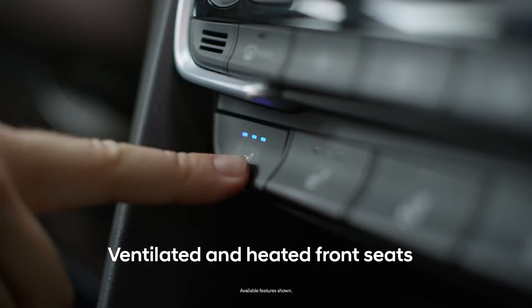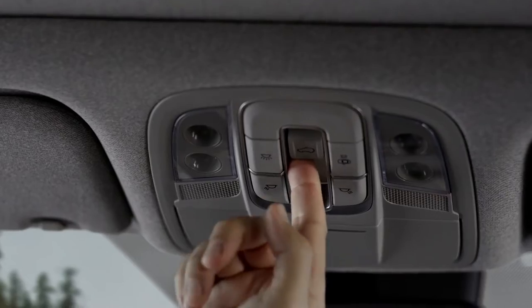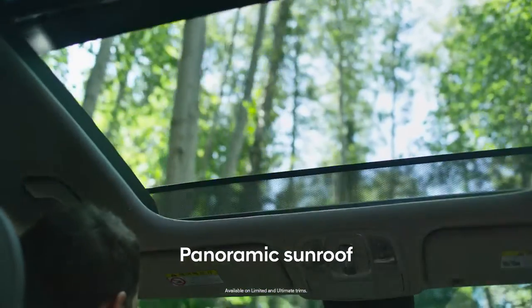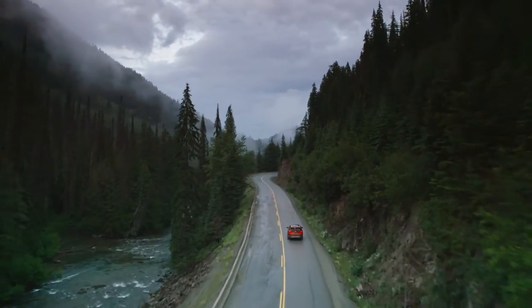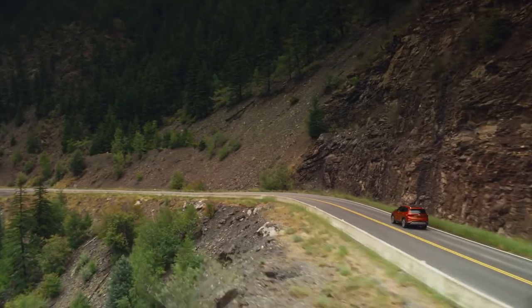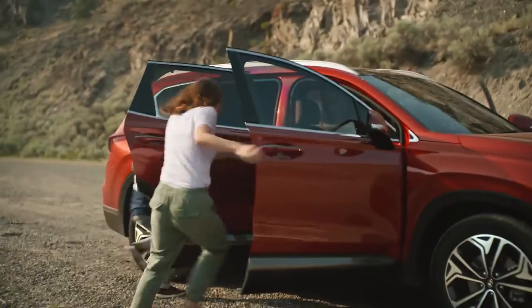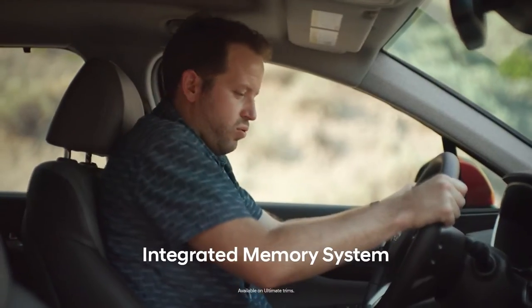Like ventilated and heated front seats, a panoramic sunroof, a navigation system with 8-inch touchscreen, an integrated memory system, and a whole lot more.